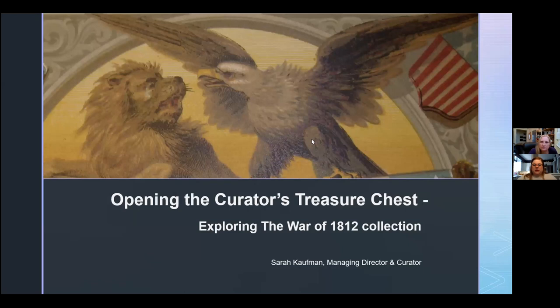We are going to get started now. I think most people have signed in, so good morning everyone and welcome to another virtual lecture with the Niagara Lake Museum. I'm Amy Klaassen, the Director of Finance and Marketing here at the museum, and today we are welcoming our very own Sarah Kaufman, who's the Managing Director and Curator here at the museum. Today Sarah is going to highlight part of our amazing collection with her talk, Opening the Curator's Treasure Chest: Exploring the War of 1812 Collection.